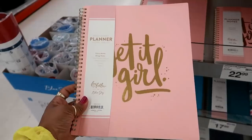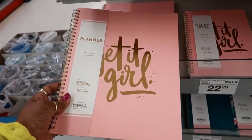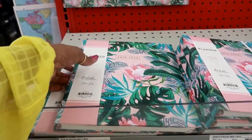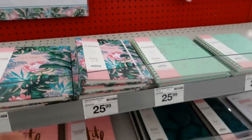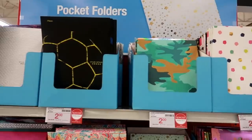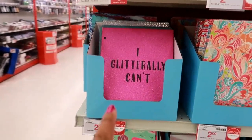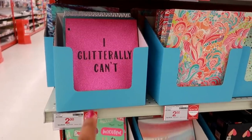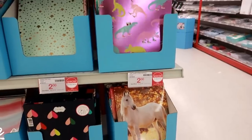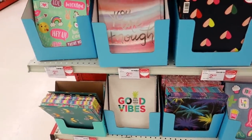Oh look at this planner — weekly and monthly for $22.99. It says 'get it girl.' You got a smaller one right there, and they have these tropical ones too. Most of their two-pocket portfolios are $2.00, and they have a bunch of different ones with funny sayings. They got a nice selection of them.